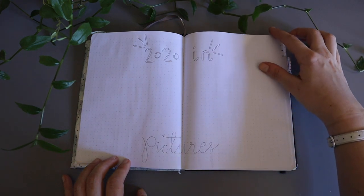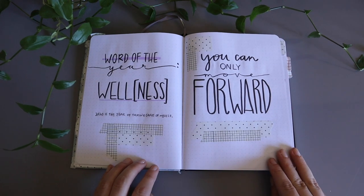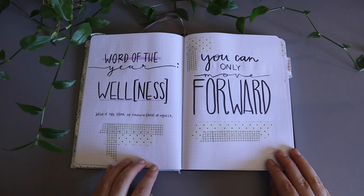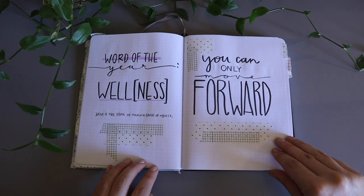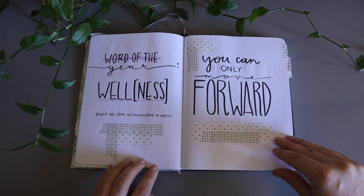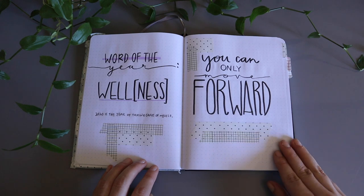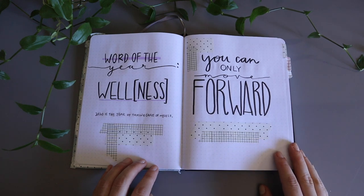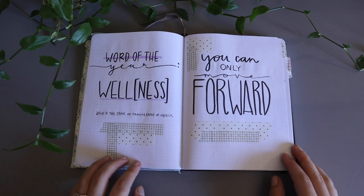Here is my word of the year and my quote of the year. My word of the year is 'wellness' — as you can see in the subtext it says 'this is the year of taking care of myself.' I feel like a lot of the time I can become a workaholic and I just don't really give myself time to exercise, eat well, or even think about these things. I really wanted to carve out wellness and make a way for that in my life.